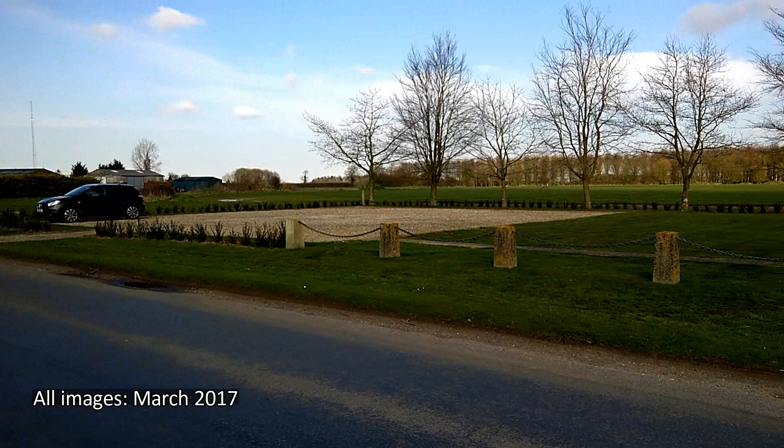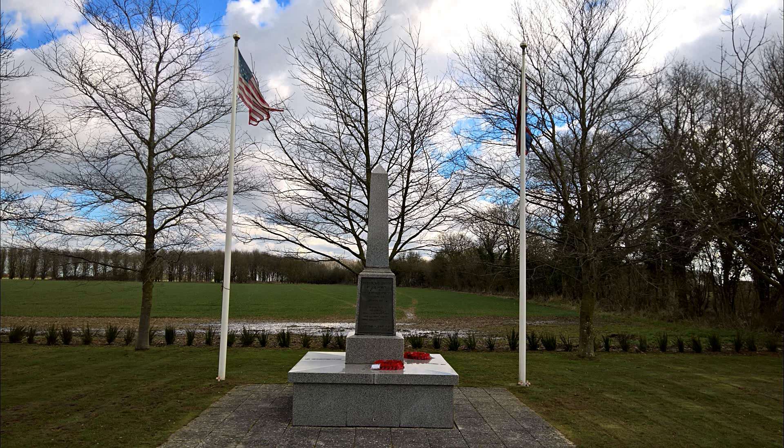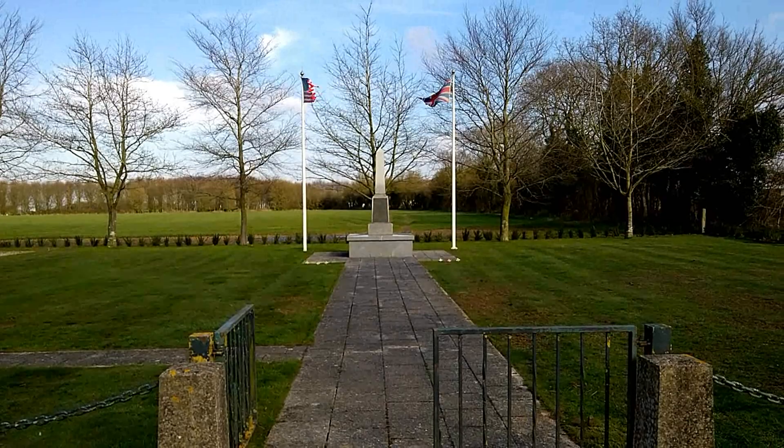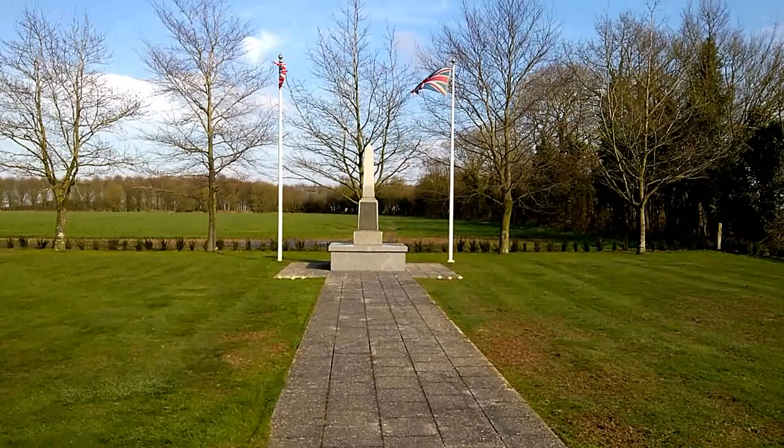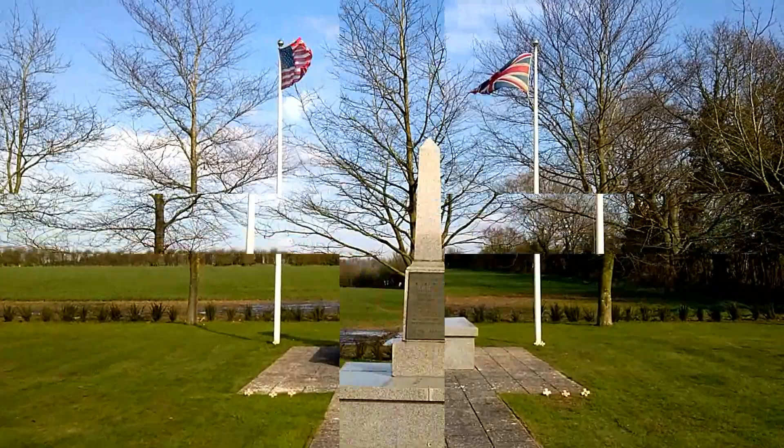The memorial to the 392nd Bombardment Group is on a well-tended, expansive site. The impressive memorial is not overawed in the least by the extensive site and commands attention from all those who pass by. As we approach the memorial, we notice that the hedges have recently been replanted, an indicator of the high level of local care and respect afforded the memory of the men who served here.